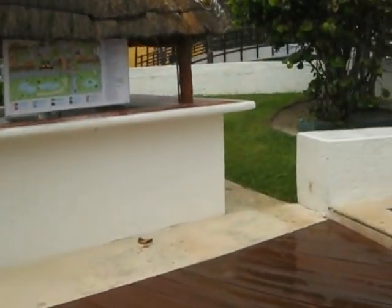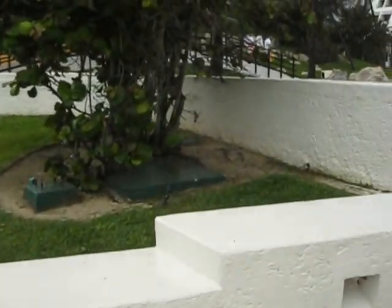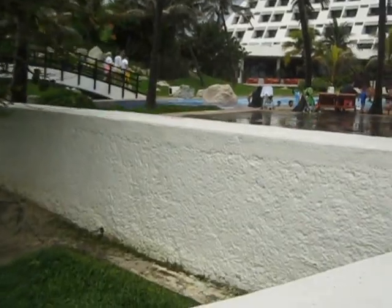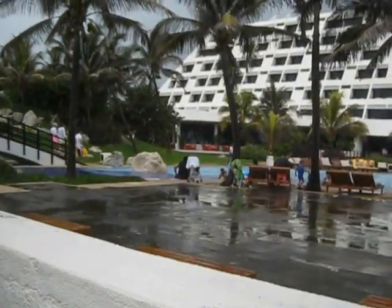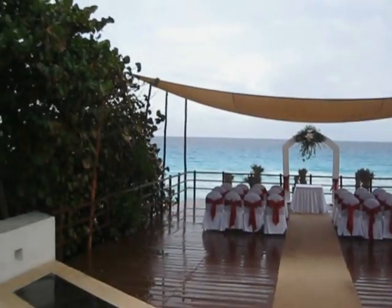I went to a wedding outside of the country in Central America, and it really was not a vacation for us. It was very expensive, there wasn't a lot to do, and I was pretty disappointed. We spent a lot of money and the beach looked nothing like this.